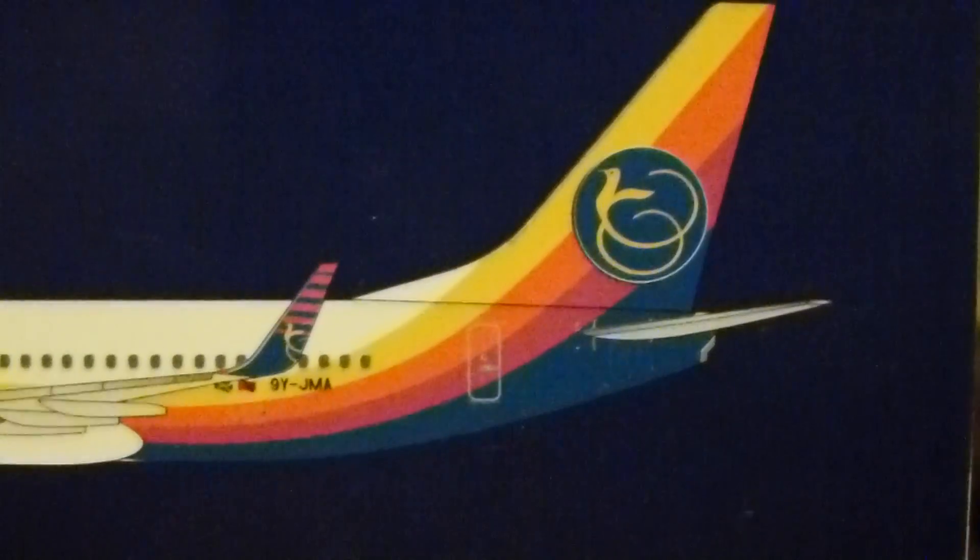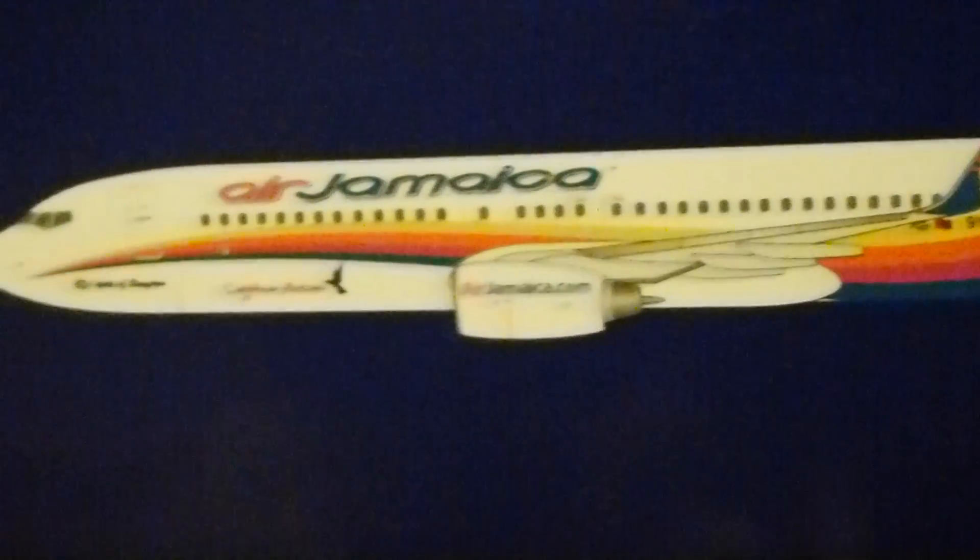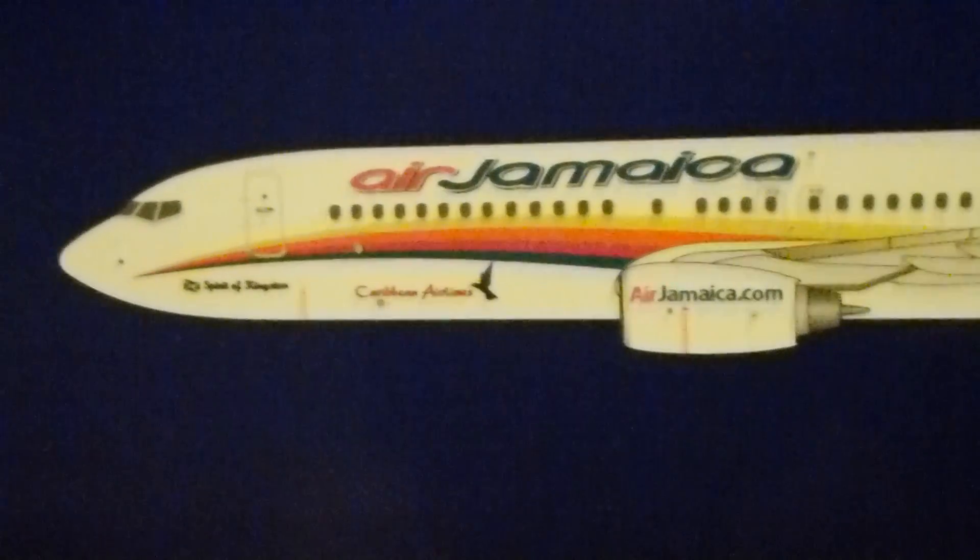Really, really colorful livery — I really like it. AirJamaica.com on the engines, Caribbean Airlines, and then it says Spirit of Kingston right there.